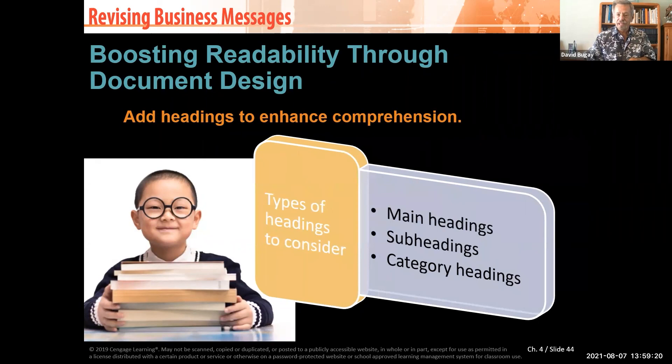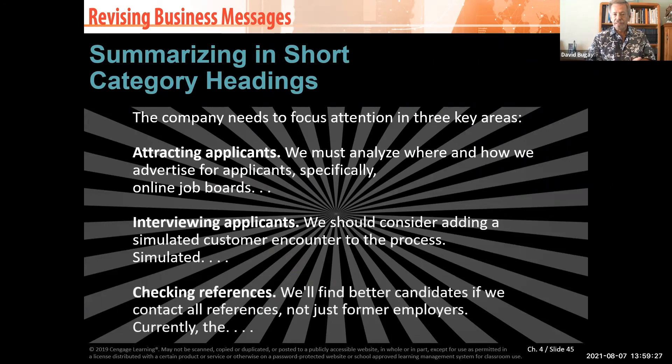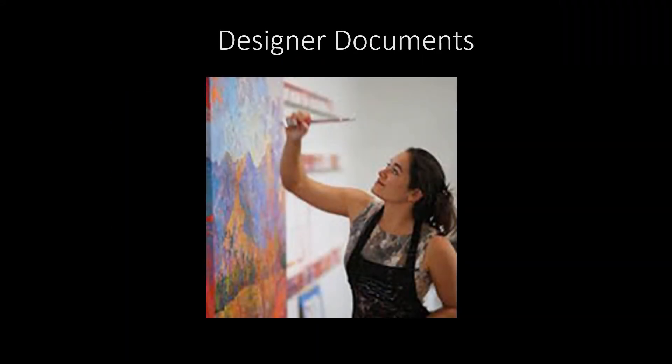Add headings to enhance comprehension. There are different kinds of headings — for example, 'attracting applicants' as a heading, followed by body text about where and how to advertise online. Notice the headings are short — often just two words — and you can add a period to indicate the end of a thought. Have short headings, designer documents, professional craft. Take time, watch the detail, and communicate clearly — the same care an artist puts into a canvas.